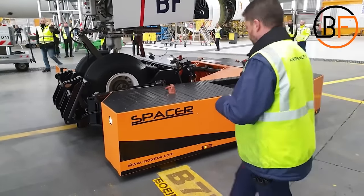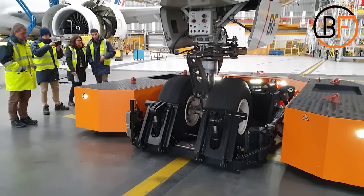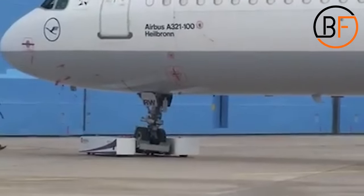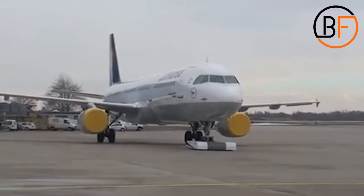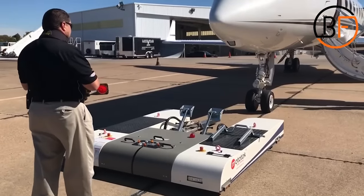However you want to look at it, pushback tugs are a necessity at every airport right now. While we wait for aircraft to create a way to move in reverse on their own or forward without wasting fuel, we have to use tugs. So next time you're at the airport, pay attention to the small vehicles driving around and try to imagine how they can tow an extremely giant aircraft — or better yet, you'll even get the chance to see it in action!